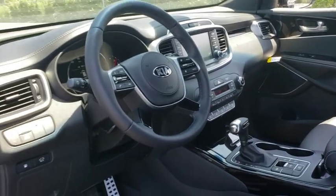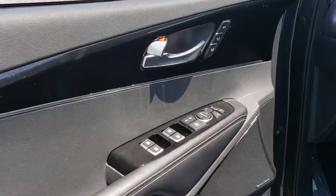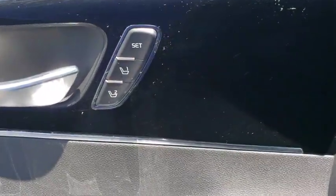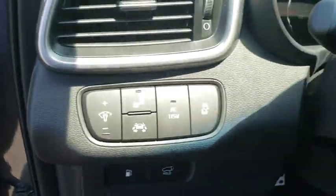Stability control, steering wheel audio controls, lane departure warning, anti-lock braking system, leather wrapped steering wheel, Bluetooth, adjustable steering wheel, power steering, hard disk drive media storage, floor mats, auto dimming rear view mirror, keyless start.